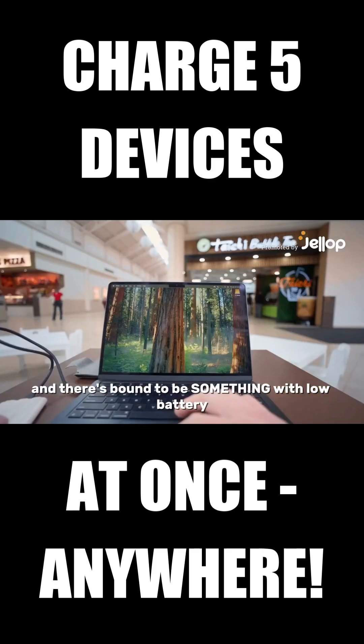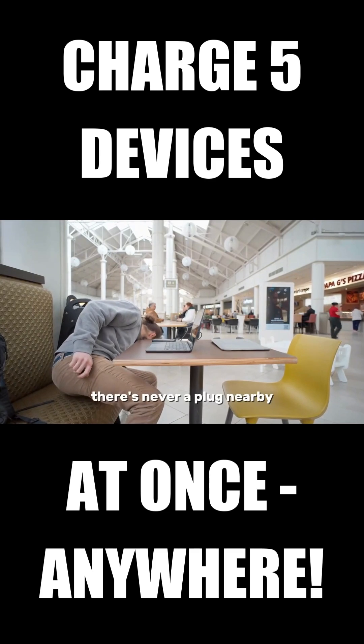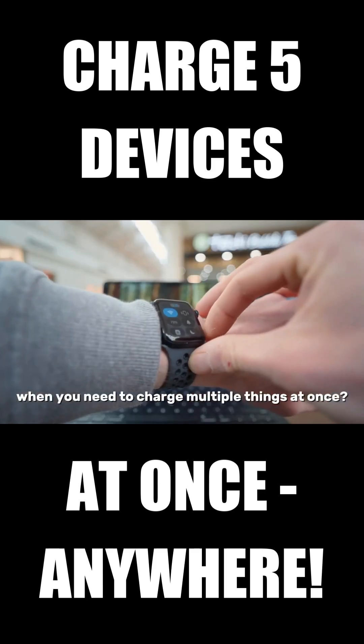We've all been there. You're out and about and there's bound to be something with low battery. And of course, there's never a plug nearby. Regular old power banks are fine for your phone or your headphones, but what about your laptop? Or even worse, when you need to charge multiple things at once?